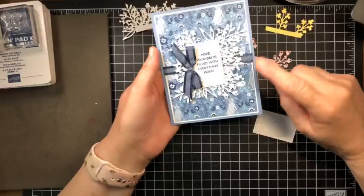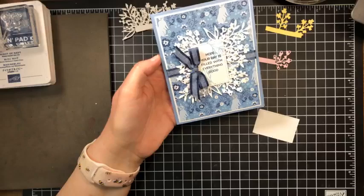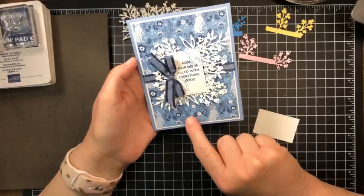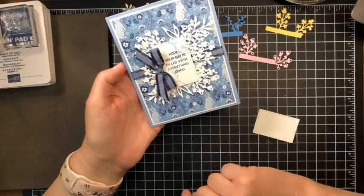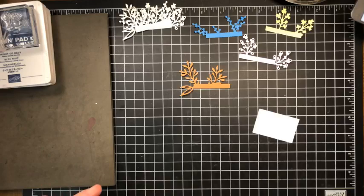Let's get started on the project. You may have already seen this on my page — this is a little card I made with the Timeless Arrangements bundle and the Countryside In designer series paper, which is new as well. The Countryside In designer series paper is a new paper in our annual catalog. Let's get started and make this card.